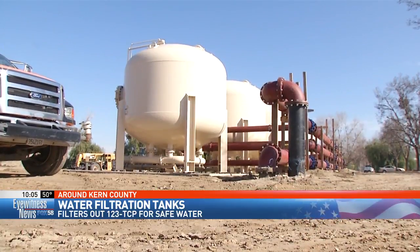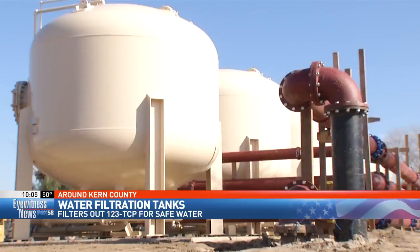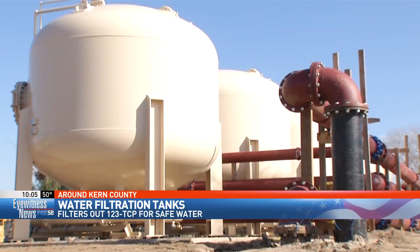Over 35 wells in the city of Bakersfield are infected with 1,2,3-TCP, and these tanks are key to its removal. It's actually one of the best treatment methods that we know to remove the TCP.